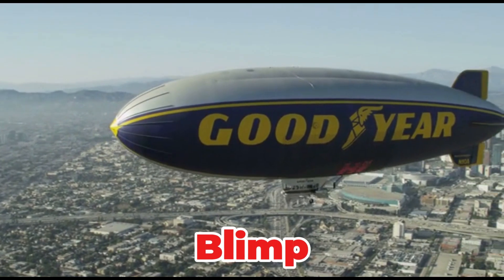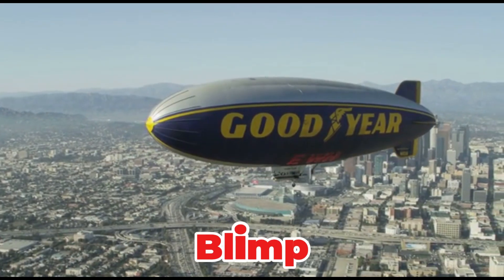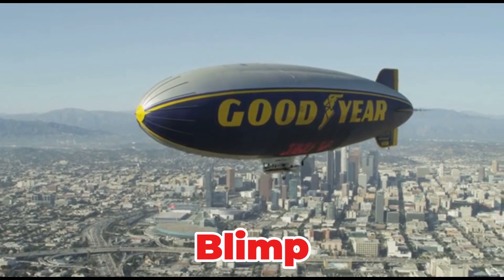A large, non-rigid airship that floats using lighter-than-air helium gas with a small cabin below. It is used for slow-moving aerial surveillance, advertising, and broadcasting aerial views. Its stability makes it excellent for observation tasks.